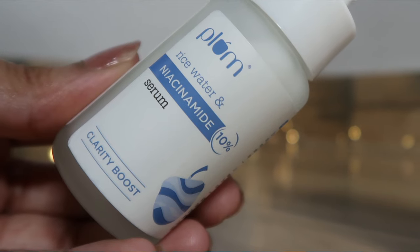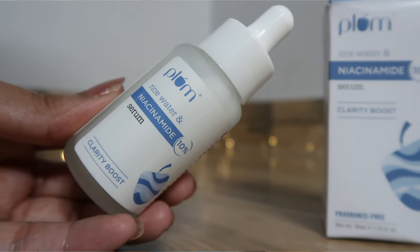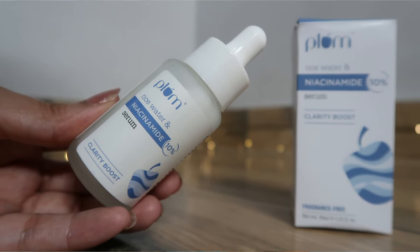Let's start with the basics. This serum is the Plum Goodness Rice Water and Niacinamide 10% Serum. It comes in a frosted glass-style packaging — not opaque, not transparent, just frosted — so you can see a little bit of the quantity from outside. I would still recommend you not keep it in direct sunlight; keeping it in a cabinet or away from light would be better.